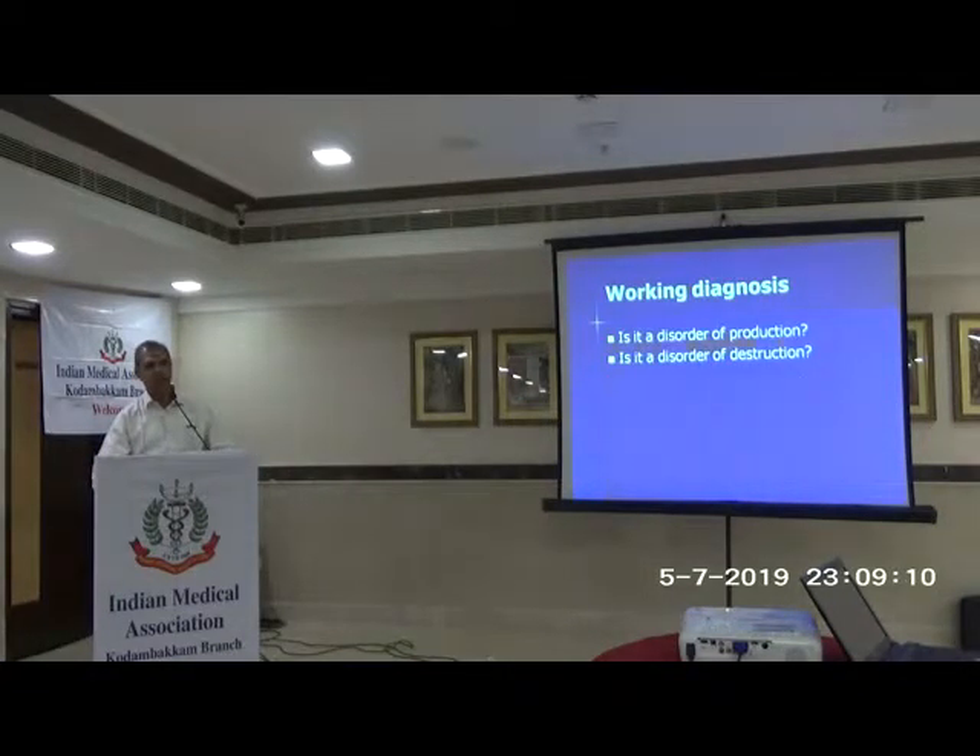The working diagnosis is: is it a disease of production or destruction? Either you don't produce red cells at all for various causes, or they are produced and then get destroyed outside. These are the only two basic root causes of anemia.